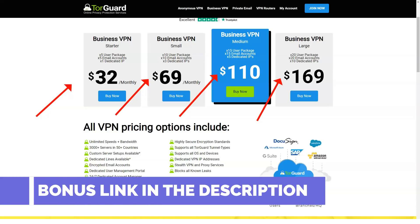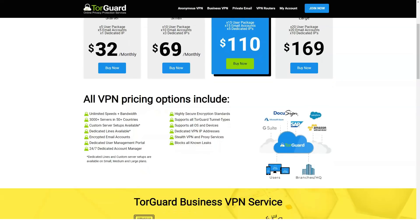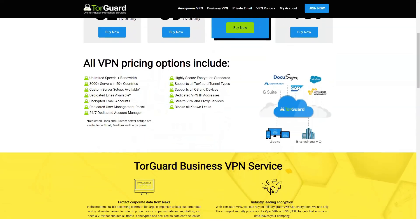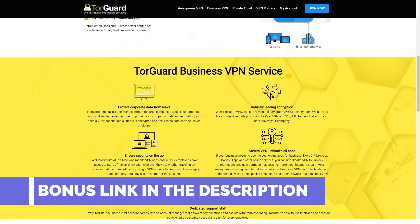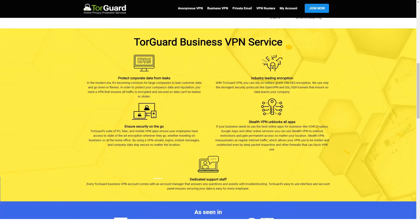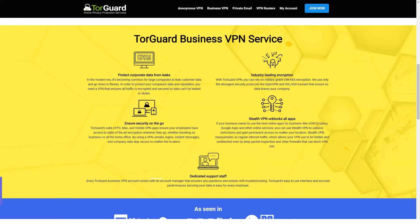TorGuard allows users to choose encryption algorithms and connection protocols. The safest option is AES-256 encryption, but if you wish, you can choose the slightly less reliable but faster AES-128 and Blowfish-128 algorithms. TorGuard also supports a variety of security protocols including OpenVPN, L2TP/IPSec, and OpenConnect VPN — an SSL protocol that masks VPN traffic as normal SSL traffic.